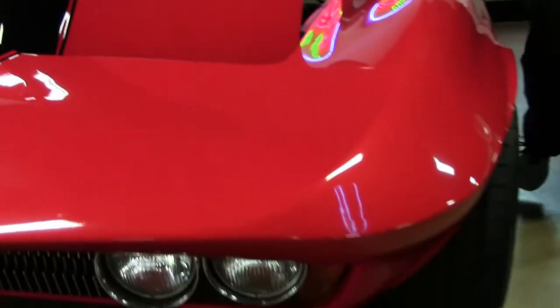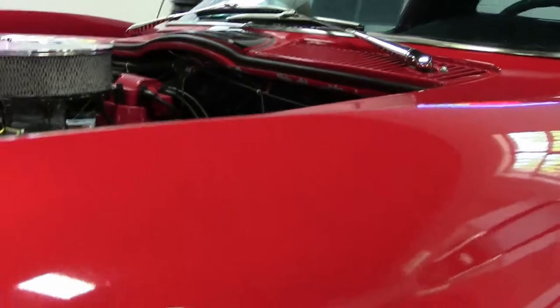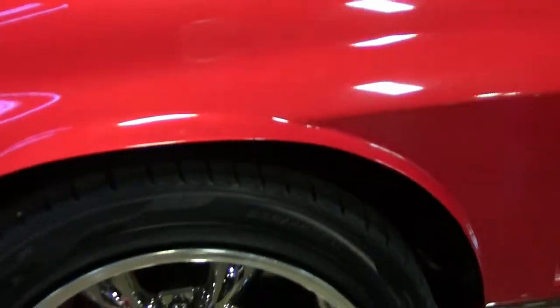Paint on the car is really nice. Obviously red with the black interior, the flared fenders out back and up front.